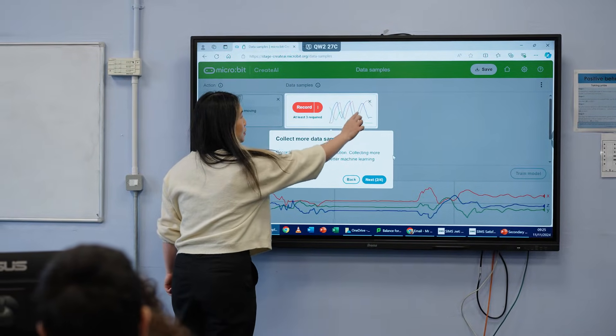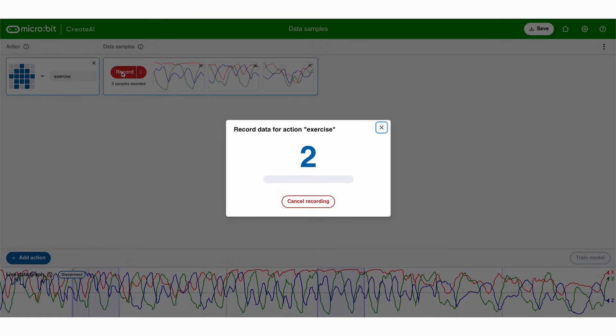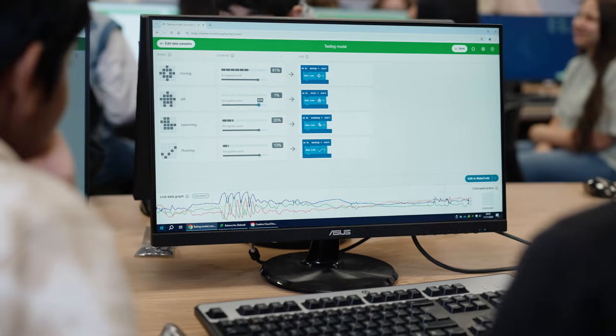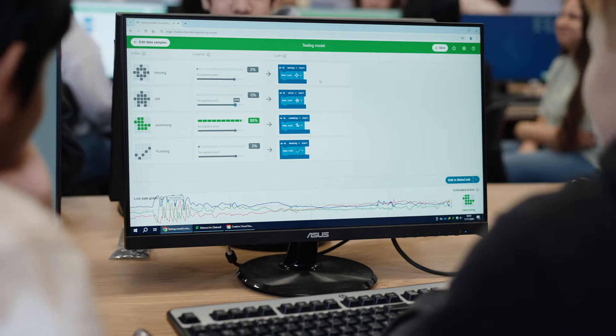Extend that learning with Microbit Create AI, a free web-based tool that makes it easy for students to explore AI through movement and machine learning.